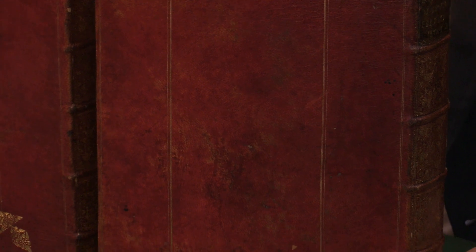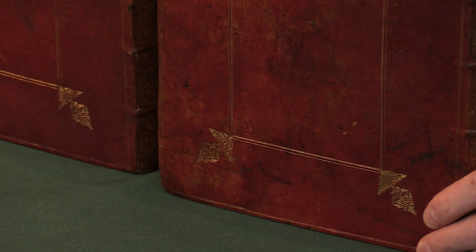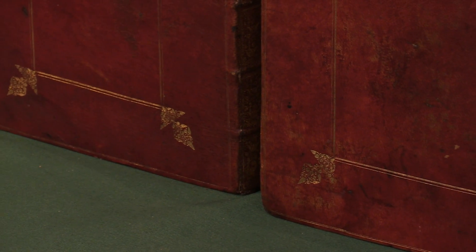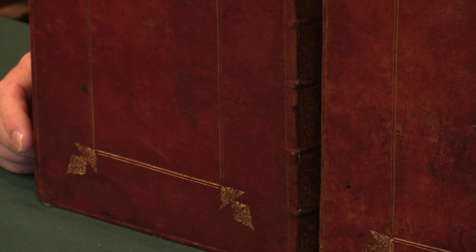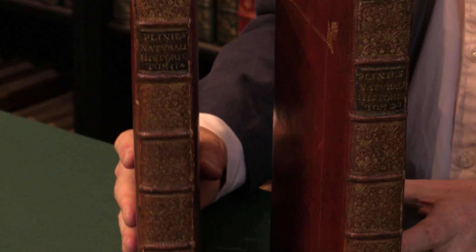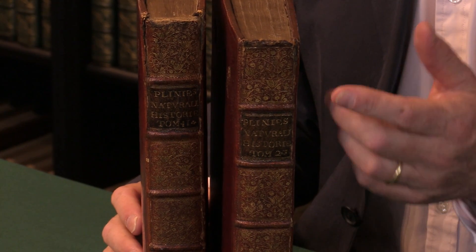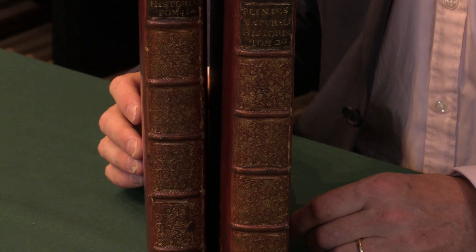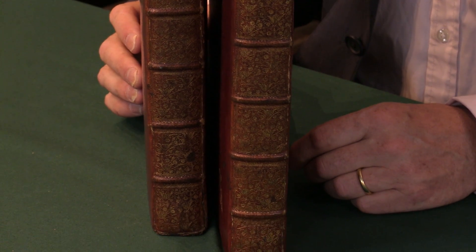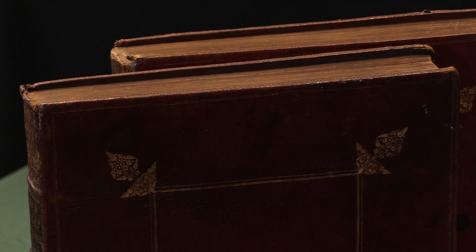It's decorated in a fairly standard style, but it is a standard deluxe style, with gilt frames and nice decorative pieces at the corners outlining the frame. The spines are fully gilt, with very attractive leaf sprays and other tools in the compartments, and a pair of black or greenish morocco lettering pieces. Just very elegant — a very smart binding for an English book of this period.